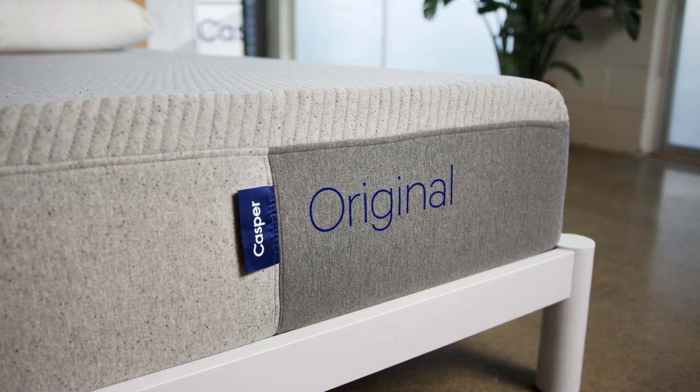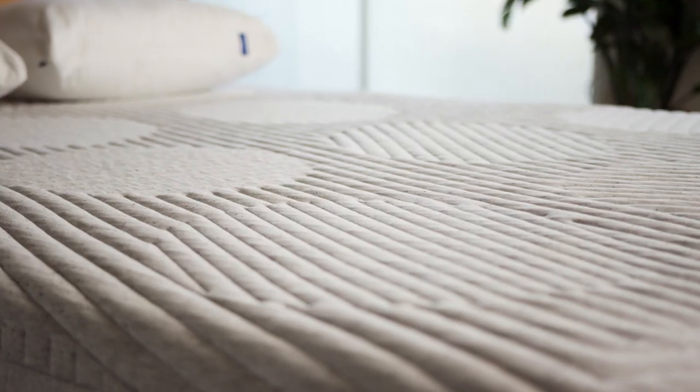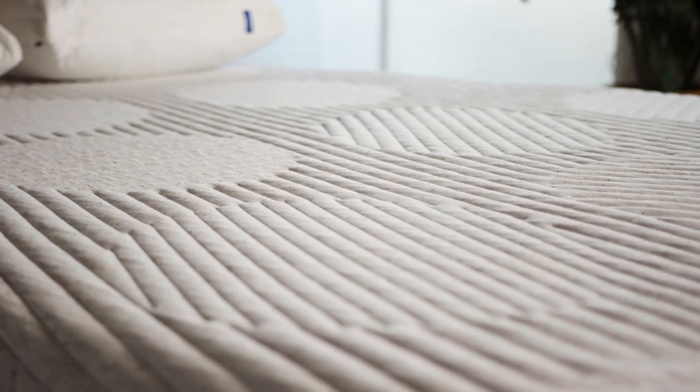Casper started with the original mattress and we're now relaunching it. We also have introduced a hybrid version of the mattress.